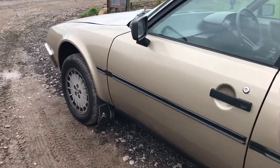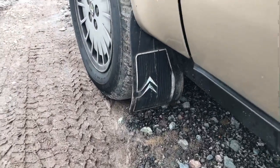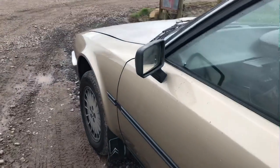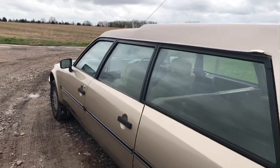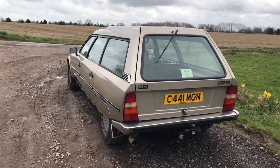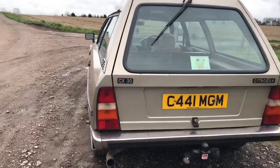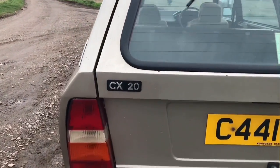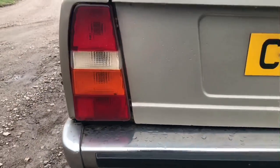They were never a massive hit in the UK for many reasons, largely because of things like cost, so it's quite special to be taking out an original right-hand drive model today. It's one of the last Series 1 models and was manufactured in 1985, just before the changeover to Series 2 later on in 1985. Very little has been done to this car in the way of changes.